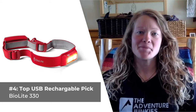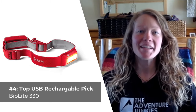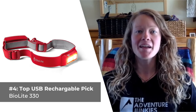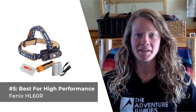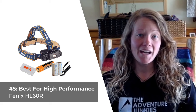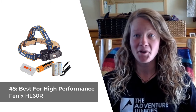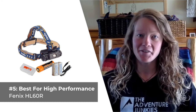Before we present our last product, make sure you hit the like button below. It really helps us out and helps other people trying to find this kind of information on YouTube. Our last selection is our pick for the best high-performance headlamp, the Fenix HL60R. If you're looking for the combined option of one of the brightest lights and longest beam distances available on the market, the Fenix HL60R has you covered.